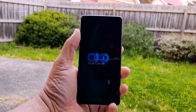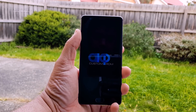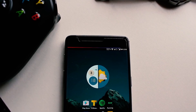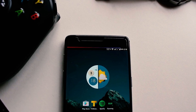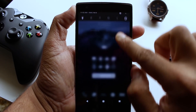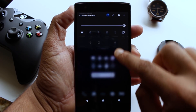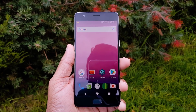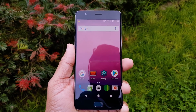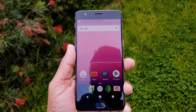AICP, also known as Android Ice Cold Project, is designed for heavy users. This ROM is known for its unique features like a transparent notification bar, transparent navigation bar, battery bar on top of the status bar, and awesome blur settings. With each OTA update, you'll find a unique new feature almost every week. The developers always try to bring something new to the table, and you can request a particular feature to be integrated on their official Google Plus page.